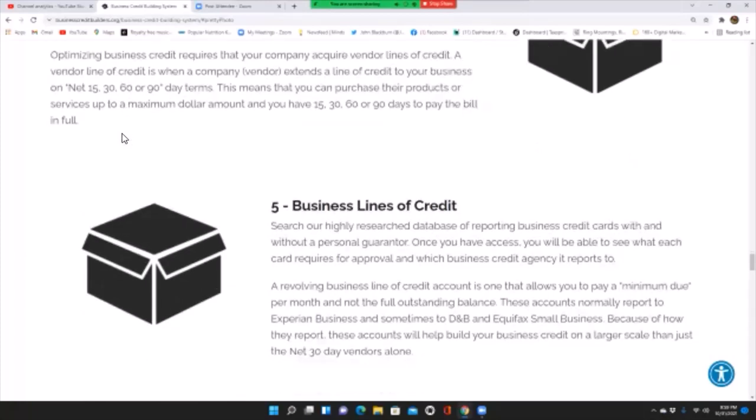Business lines of credit: search a highly researched database of reporting business credit cards, with and without a personal guarantor. Once you have access, you will see what each card requires for approval and which business credit agency it reports to. A revolving business line of credit account allows you to pay a minimum due per month rather than the full outstanding balance. These accounts report to Experian Business and sometimes to Dun & Bradstreet or Equifax Small Business, helping build your business credit on a larger scale than just net 30 vendor accounts alone.